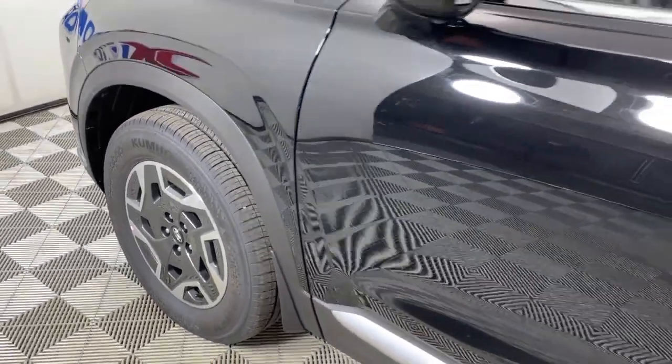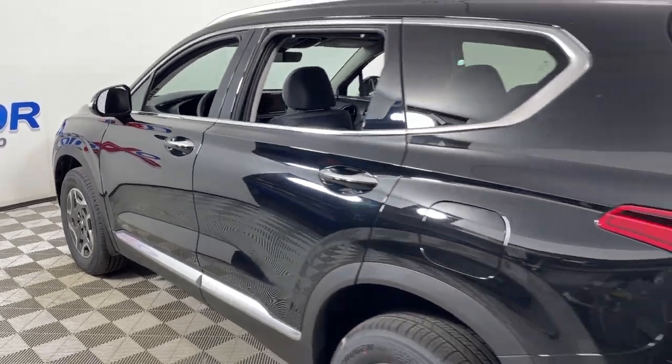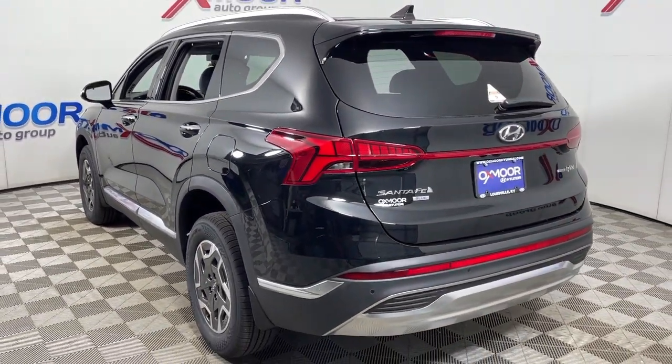Get into a car with value. 2023 Hyundai Santa Fe. Relax and enjoy the road trip in this convenient, well-equipped Santa Fe.